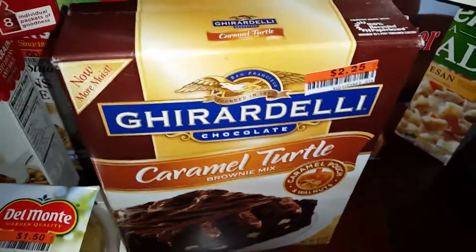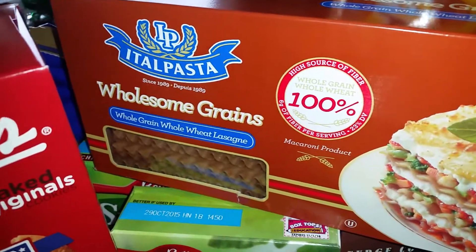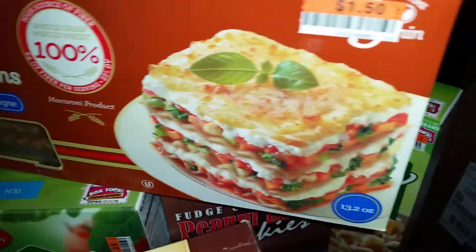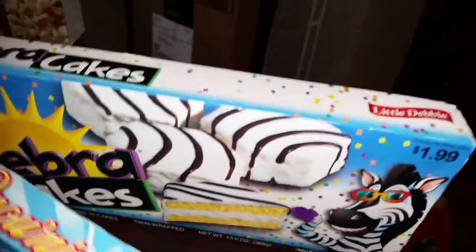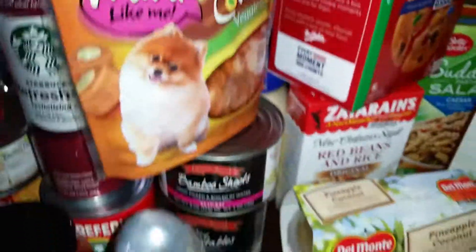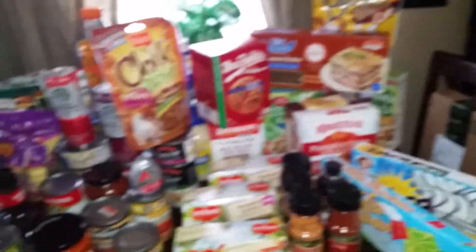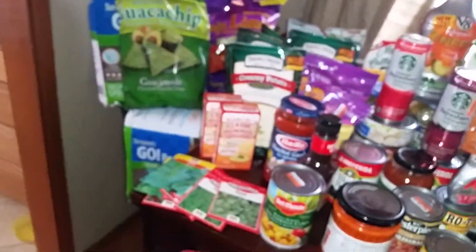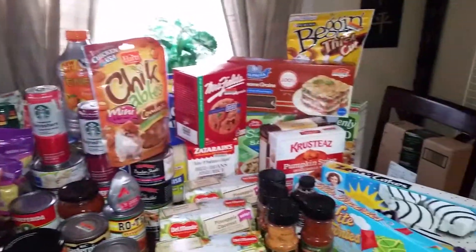I picked up caramel turtle brownies, pumpkin spice bread, lasagna noodles, and more snacks for lunches — Little Debbie brownies and zebra cakes, which are my son's favorite. And bacon strips, because who doesn't love bacon! All of that for $133 was a really good deal — buying it all at a grocery store would cost much more. Don't forget to head to Big Lots before 10 o'clock Sunday night!